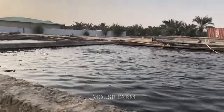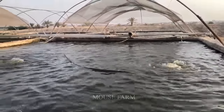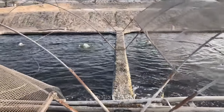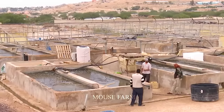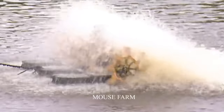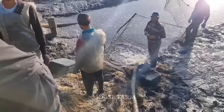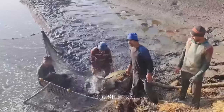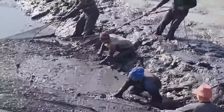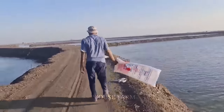First of all, this farm has created a stable food source, contributing to increased food production in the region. It helps reduce dependence on food imports, a key issue in the Middle East, one of the world's largest food importing regions. This farm also plays an important role in creating jobs for local people, helping to improve quality of life and reduce pressure on job creation. Finally, the use of advanced technologies to save water and fertilizers at this farm has contributed to environmental protection.